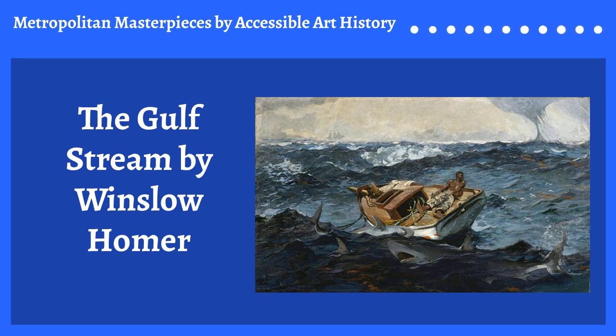The sharks are almost camouflaged by the water, but once they are seen, they cannot be ignored. Even worse, there are hints of blood in the water. Could it be from the figure's shipmates? There's no clear explanation, but it certainly is haunting.